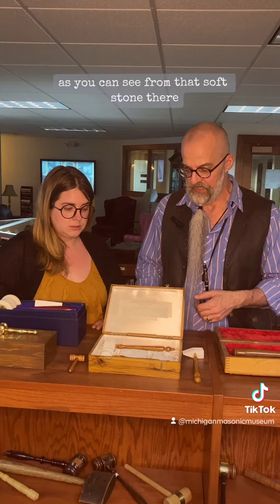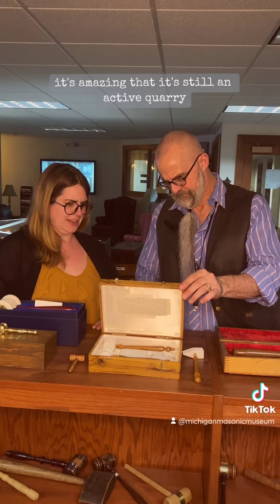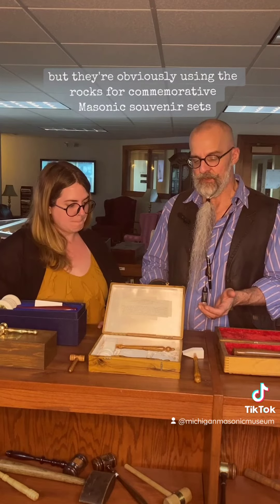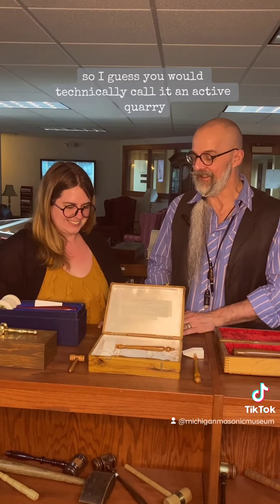And these were made, as you can see, from that soft stone. The carving is absolutely beautiful. It's amazing that it's still an active quarry. I'm not sure if they're still using it for building, but they're obviously using the rocks for commemorative Masonic souvenir sets, so I guess you would technically call it an active quarry.